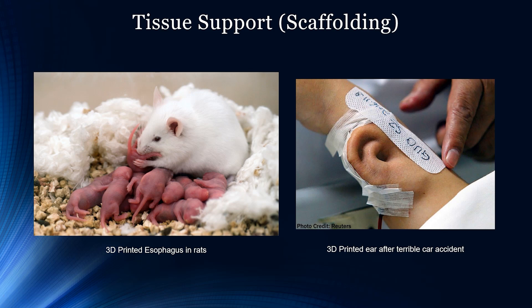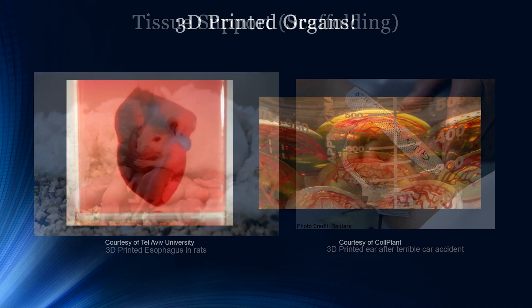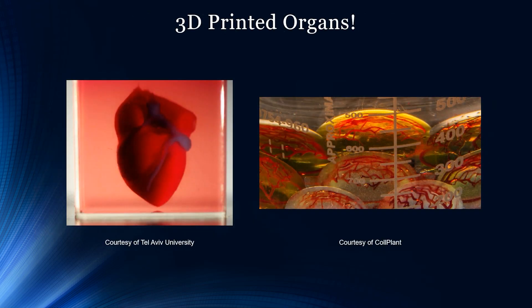In those two examples we were talking about structures that resemble the intended body part but aren't the actual natural body part. However, in this next section we're going to talk about organs that function as organs. In 2019 Tel Aviv University successfully 3D printed a small heart using human tissue that includes vessels, collagen, and biological molecules — the first time a heart was made from human cells and patient-specific biological materials referred to as bio ink. The filament was made up of sugars and proteins used for 3D printing of complex tissue models.